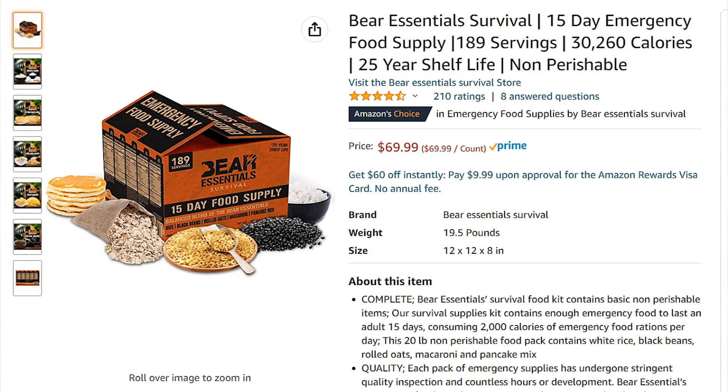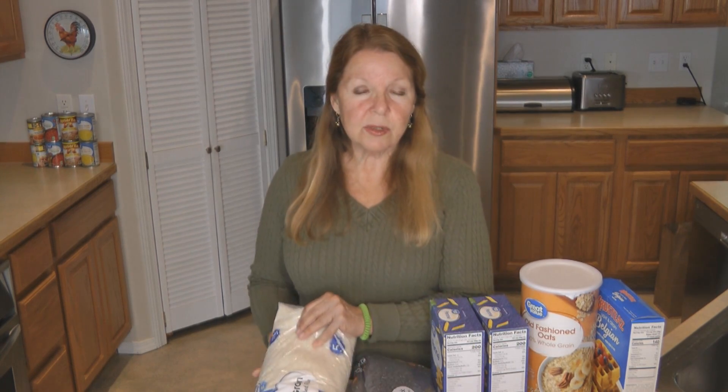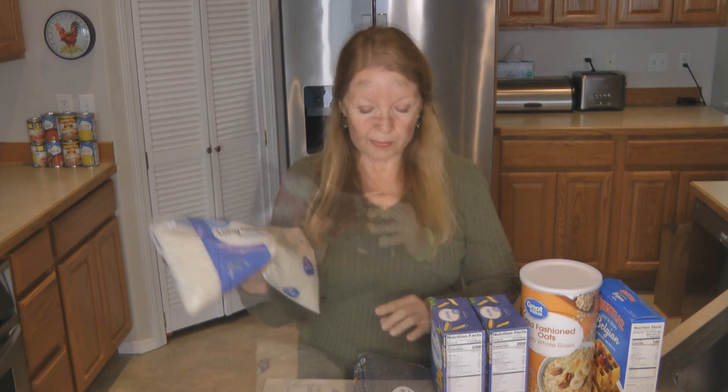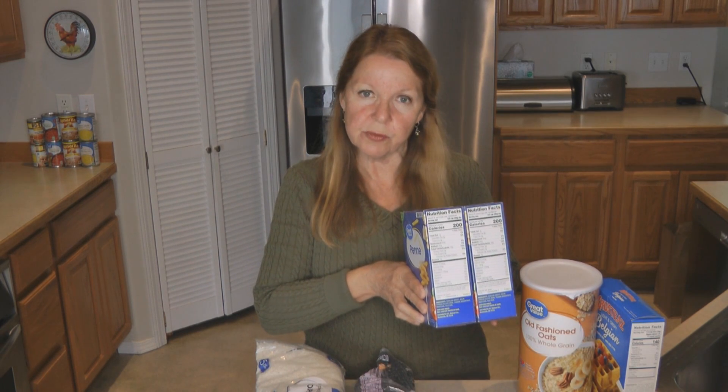Since it's on Amazon, it's probably becoming a more popular product. What's included? The basic foods: rice, black beans, macaroni, oatmeal, and pancake mix — basic cheap, long-lasting foods. The kit includes 10 pounds of rice, two pounds of black beans, 39 ounces of macaroni (just over two pounds), 39 ounces of oatmeal, and 32 ounces of pancake mix — all for your $65.